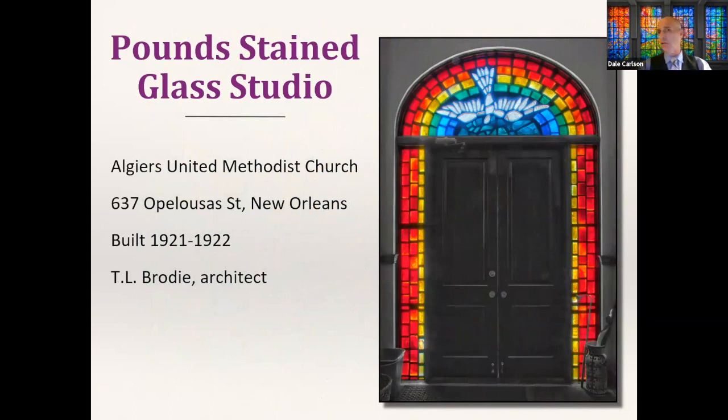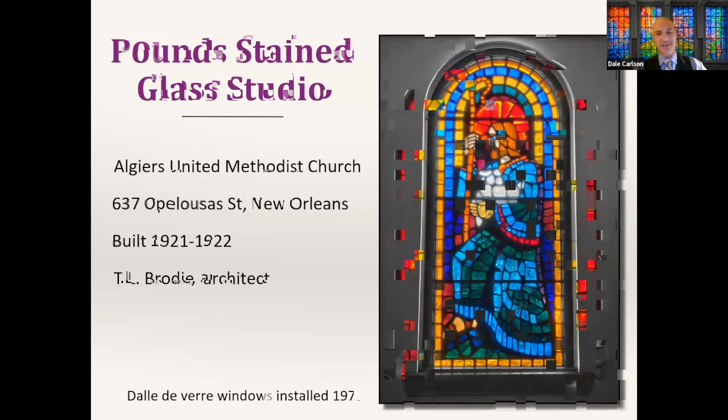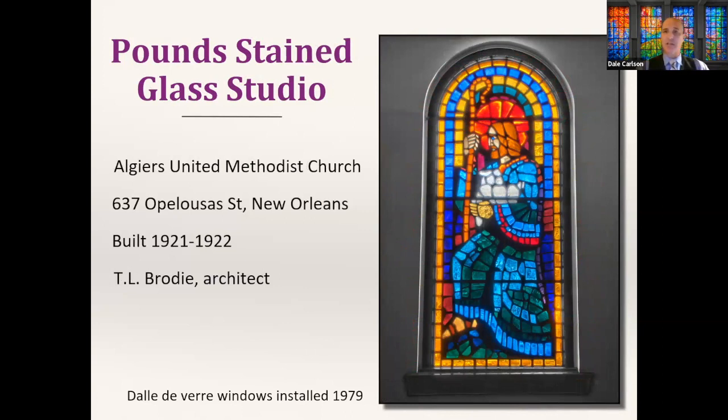I interviewed Milton quite a few times while writing the book — he's a person very concerned with longevity and technical expertise when installing this kind of art. The Algiers United Methodist Church, built in 1920–1921 on the west bank, has windows installed in 1979 in this style. Some people don't give dal de verre as much respect as it deserves, but Milton showed me it takes as much artistic expertise as creating a leaded window — there's really no question about it.